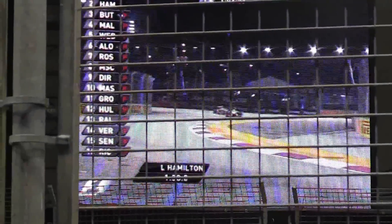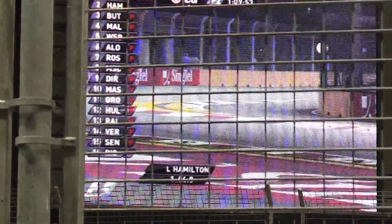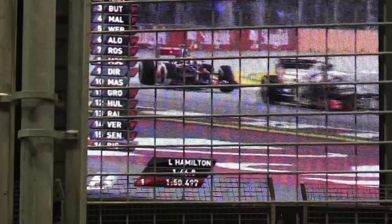Hamilton on a quick lap, but he's just come up against one of the HRTs, and that's possibly compromised his lap. He was very quick in the first sector, and just a tenth off in the second.